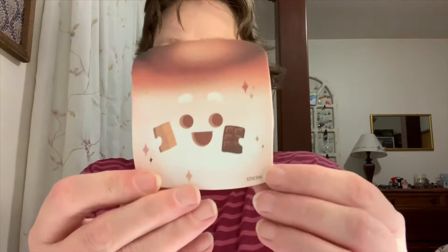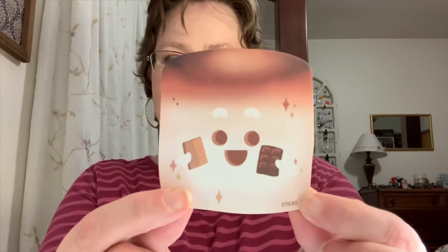All right so we have our nice little envelope and these little post-its are so gosh darn adorable. The theme this month was 'It's So Fluffy.' Look at these marshmallow post-its! I love these! Oh my goodness!